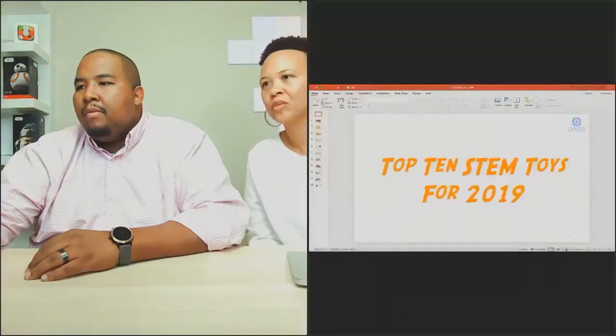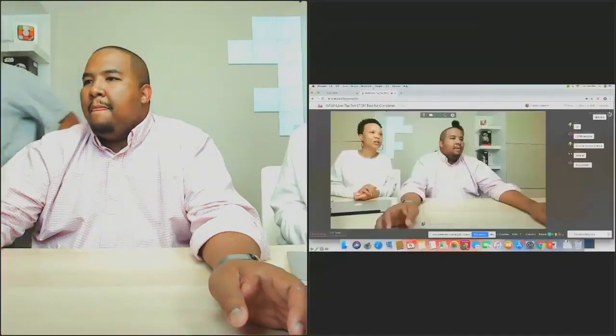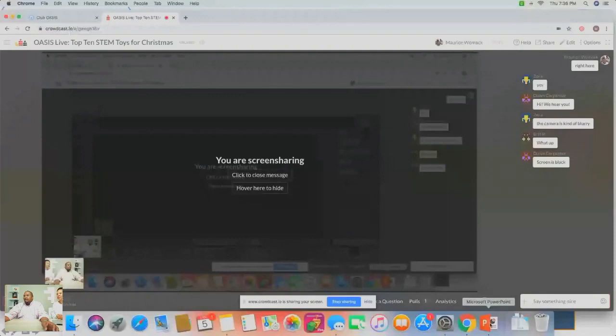I'm going to share my screen with you. Zora said the screen was coming up black, so let me try another option. Got it — technical assistant says yes. You should be able to see it now.